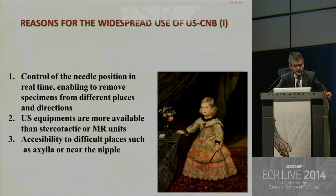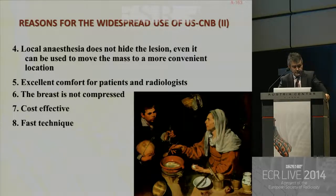These are the reasons for the widespread use of ultrasound-guided core needle biopsy. First, the control of the needle position in real time, enabling removal of specimens from different places and directions. Second, ultrasound equipment is more available than stereotactic or MRI units. Third, the accessibility to difficult places such as the axilla or near the nipple. Fourth, local anesthesia does not hide the lesion — it can even be used to move the mass to a more convenient location. Fifth, excellent comfort for patients and radiologists. Sixth, the breast is not compressed, and it's a cost-effective and fast technique.